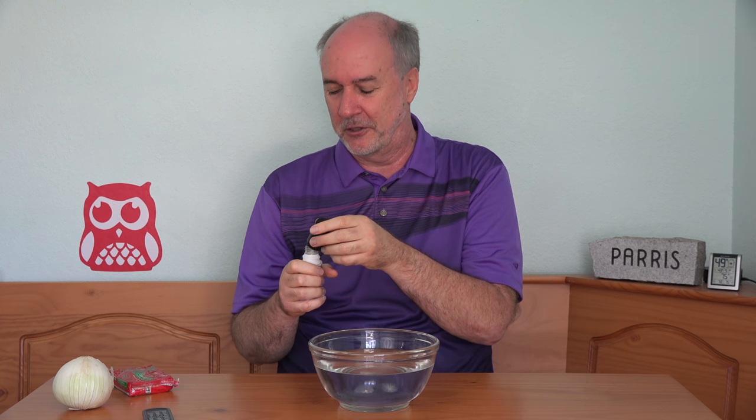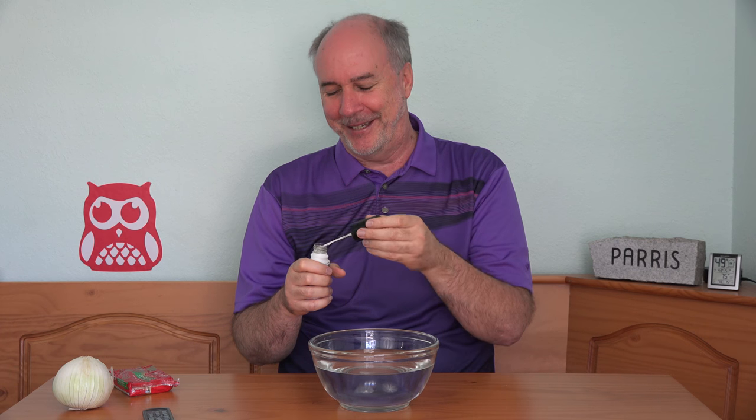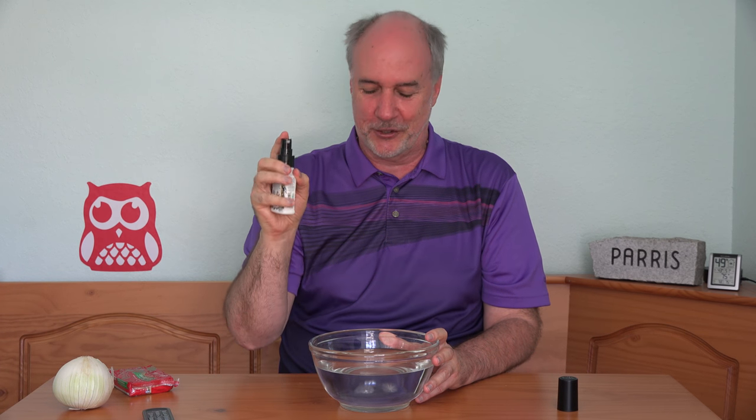I've been trying out different aromatherapy products recently so I guess this sort of qualifies because it seems to be essential oils. It looks like a little squirter. It smells like a lemon candy. I'm kind of surprised — from an essential oil I thought it would be a more natural smell, but I'm guessing they added something a little extra to it.